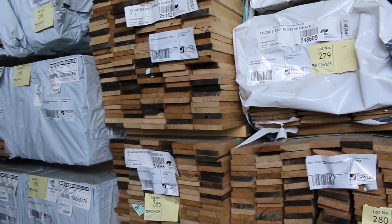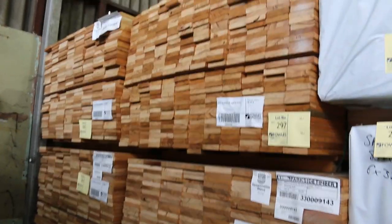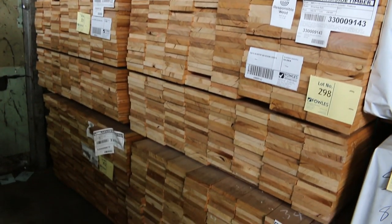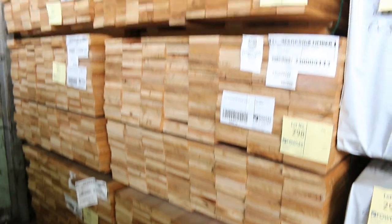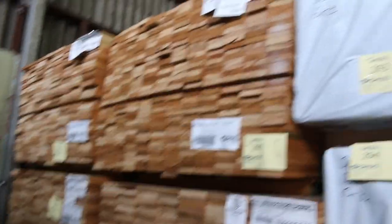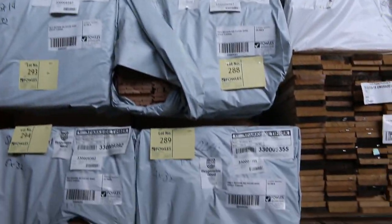More new stock over here. Silver top ash decking shorts — haven't had these for probably 12 months. Five packs of the 135 by 19 and one pack of the 86 by 19. Absolutely beautiful looking stock there. Also got some nice fresh overlay in there as well — 130 by 14 in the southern ash, and also the 85 by 14 southern ash as well, in the feature grade.